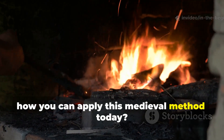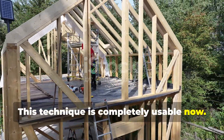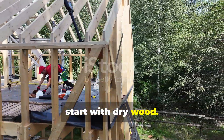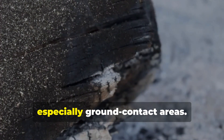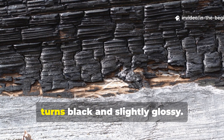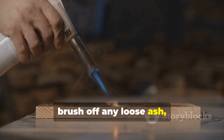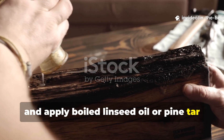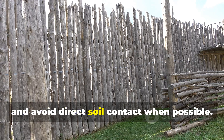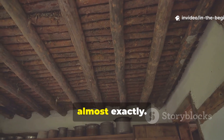How you can apply this medieval method today — this technique is completely usable now. For outdoor posts, garden beds, shed foundations or timber framing, start with dry wood. Char only the portion exposed to moisture, especially ground contact areas. Use a propane torch or open flame and move evenly across the surface until it turns black and slightly glossy. Let it cool naturally. Then brush off any loose ash and apply boiled linseed oil or pine tar to seal and stabilize the char. Install the wood so air can circulate around it and avoid direct soil contact when possible. The combination of charring and airflow recreates the medieval anti-rot system almost exactly.